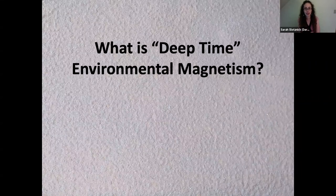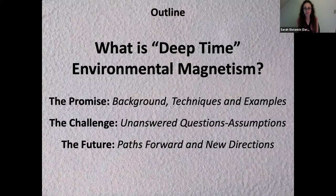So what do I actually mean by deep time environmental magnetism? We heard yesterday from Barbara, who talked about how environmental magnetism is this bonanza, this thriving field with deep roots in soils and loess and sediments. In the past 10 years, there have been a few workers who have really started applying environmental magnetic techniques to the sedimentary rock record, notably in pre-Cambrian units. I'll talk about the promise, background, a case study, challenges, unanswered questions, and new directions.